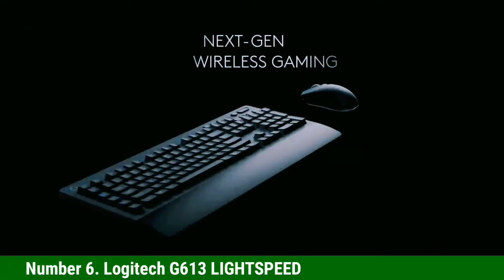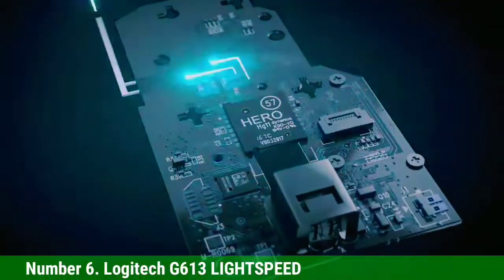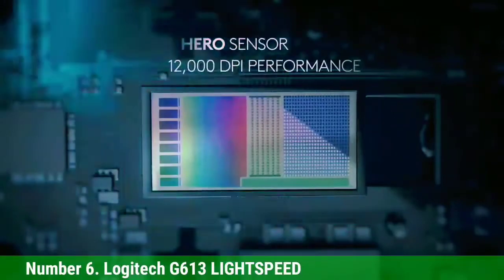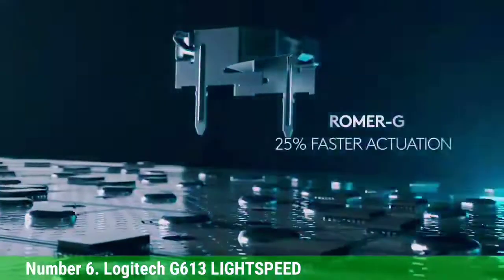Number 6: Logitech G613 Lightspeed. The Logitech G613 Lightspeed is a full-size keyboard equipped with 6 macro keys located on the left side, and all of these macro keys can be reprogrammed using Logitech gaming software.